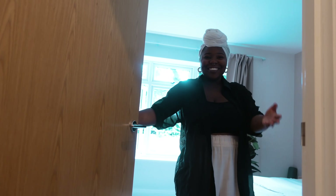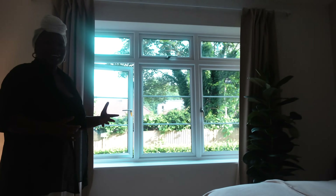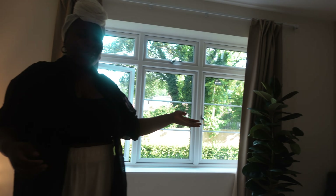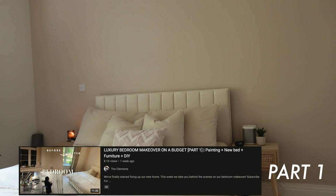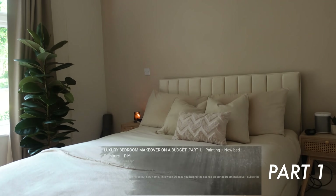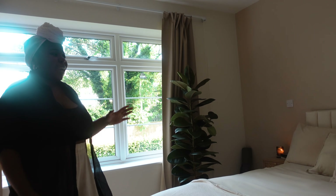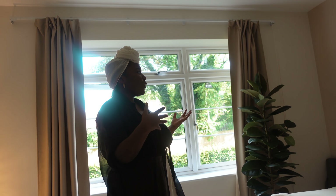Hey guys, come on in! This is the master bedroom — I'm going to call it part two because there are a few touches we still want to add to get it fully completed, but I'd say it's about 80 percent of the way there.